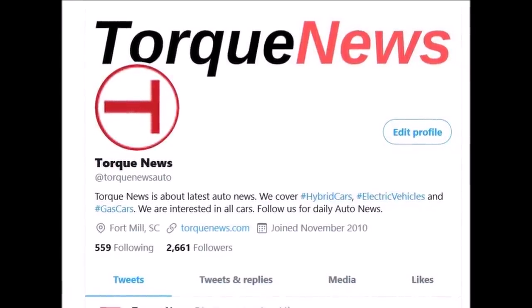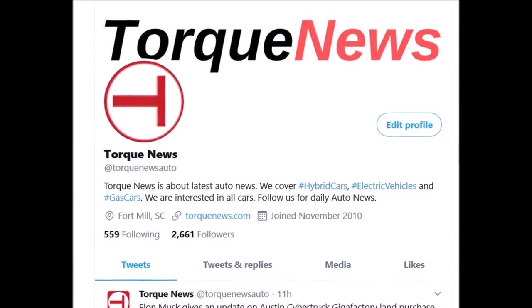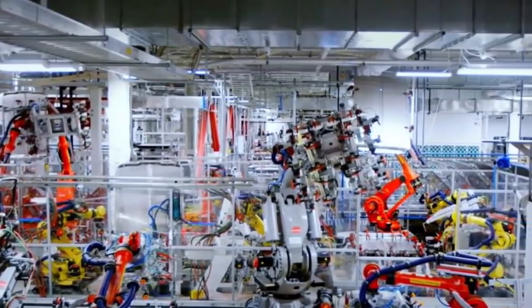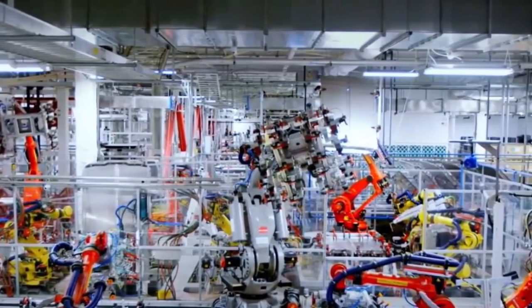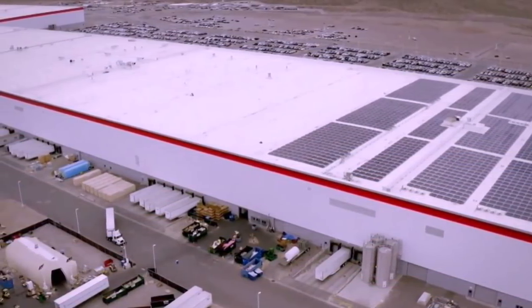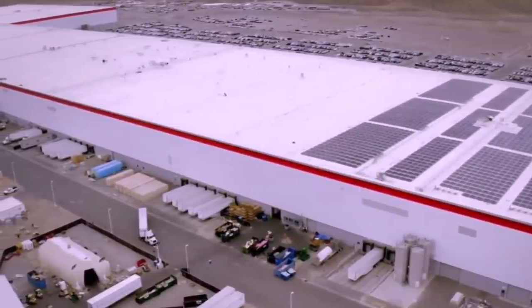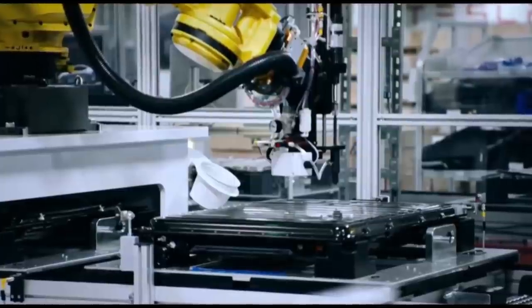Tesla Gigafactory Nevada was the first major step in Tesla's effort to secure battery cell supply for its ambitious growth. The automaker partnered with Panasonic to deploy new battery cell production capacity at the facility, and Tesla used those cells to build battery packs for its vehicles and energy storage products. When originally announced, the plan was for the factory to produce 105 gigawatt hours of battery cells per year and 150 gigawatt hours of battery packs per year once completed.